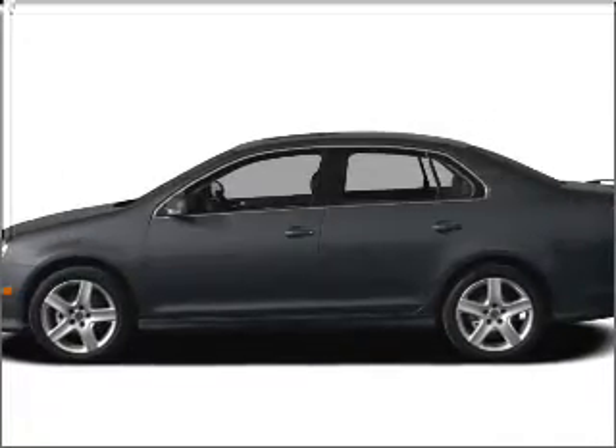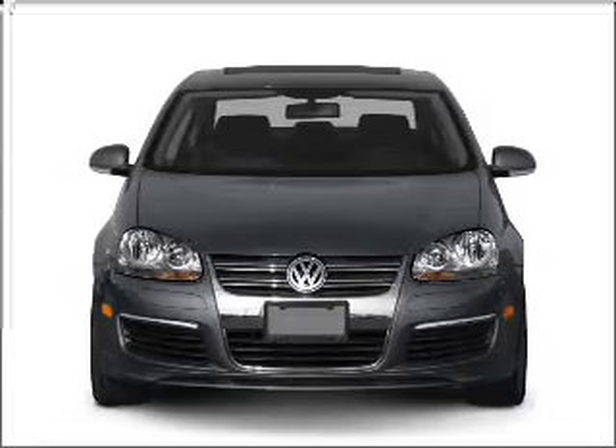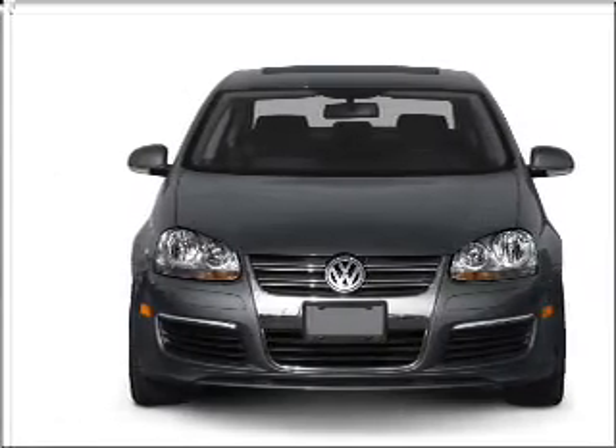Imagine yourself in this 2010 Volkswagen Jetta. This is the set of wheels you've been looking for, with an efficient four-cylinder engine connected to a smooth-shifting six-speed automatic transmission.